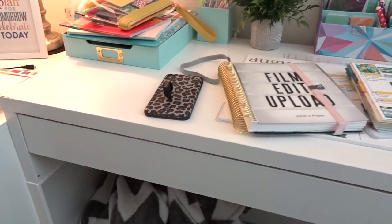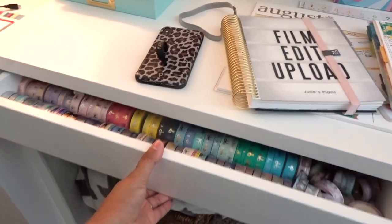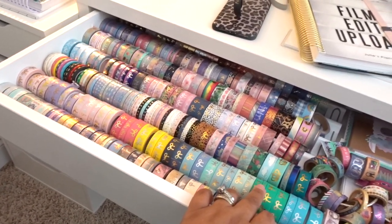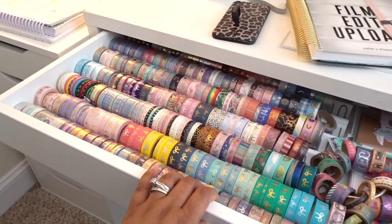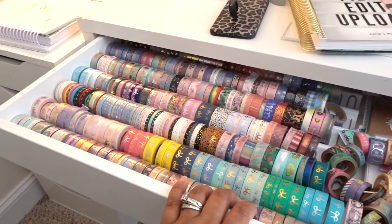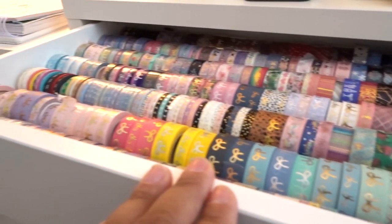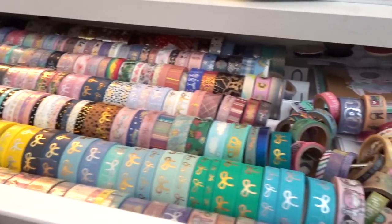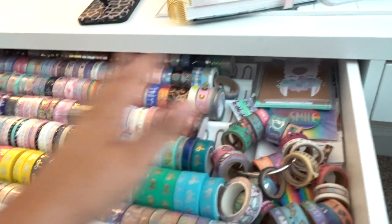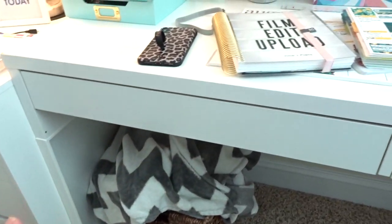In the drawers of my desk, a lot of it is washi tape — that's just how I chose to store it. There are these spice organizers from IKEA that are actually meant to organize bottles of spices, and I use them to organize all or most of my Simply Gilded washi. It goes all the way to the back of the drawer. I have quite an obsession with Simply Gilded washi. And then I have some of my Chrissy Ann Designs washi right here too. It's basically just a giant washi drawer, and I love it because it's up and out of the way.